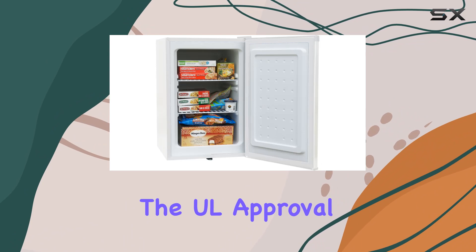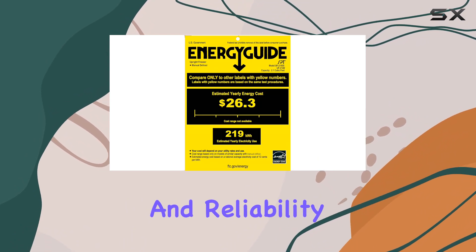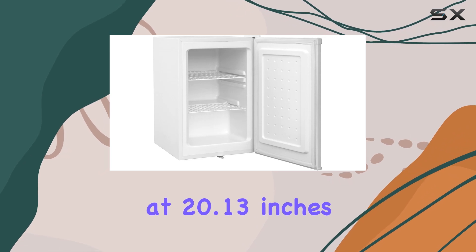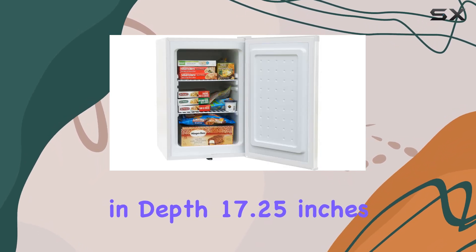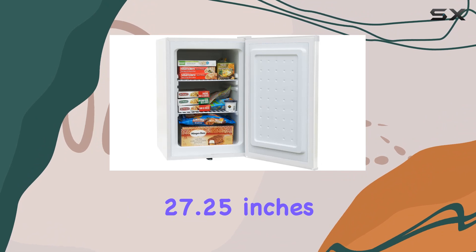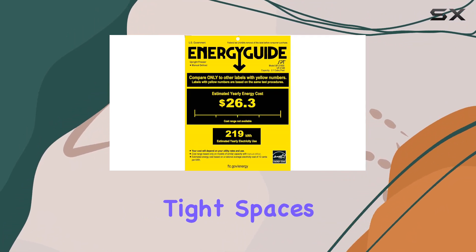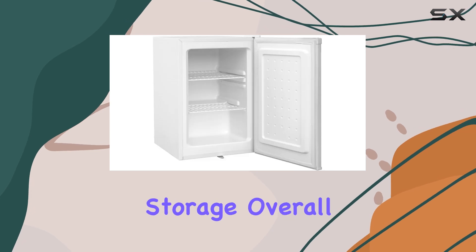With UL approval, you can trust in the safety and reliability of this appliance. In terms of dimensions, it measures at 20.13 inches in depth, 17.25 inches in width, and 27.25 inches in height, making it compact enough to fit into tight spaces while still offering ample storage.